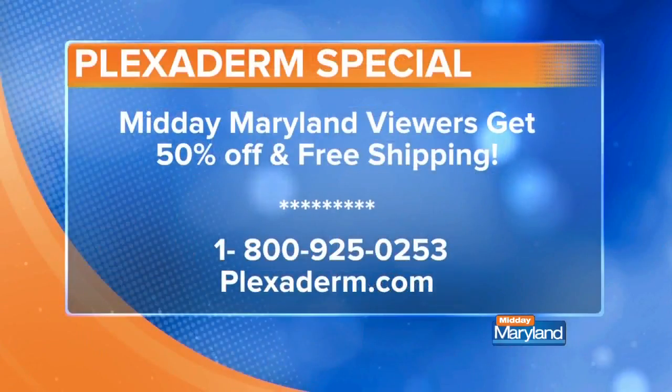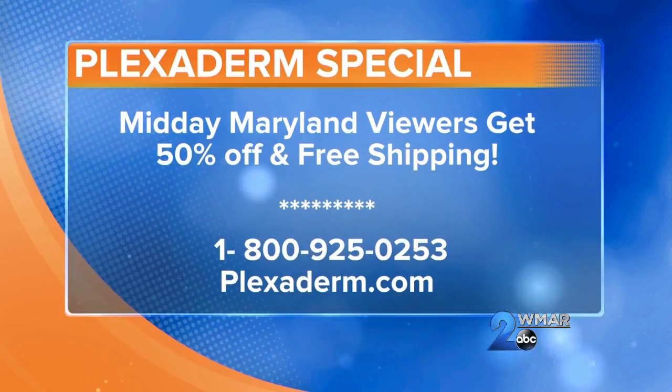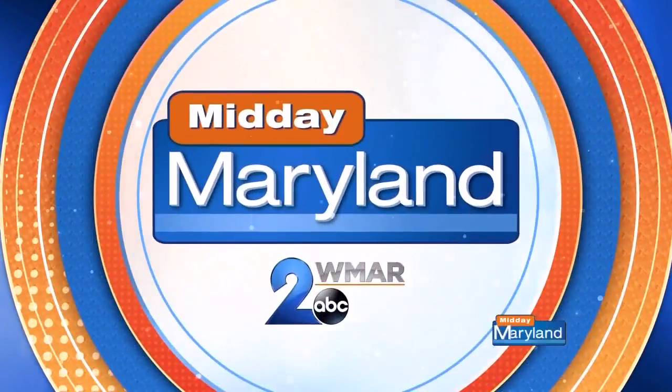So how do we get our hands on it, and are there any deals this month? Of course — I bring good news: 50% off and free shipping. Plexiderm.com has all the information you need. Amy, thank you so much for being here, telling us about it, and for those deals. Be safe. We'll be right back with more Midday Maryland right after this. Stay tuned.